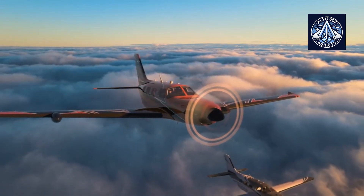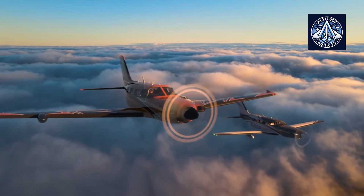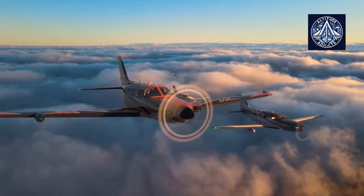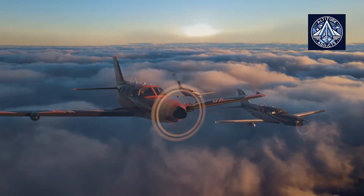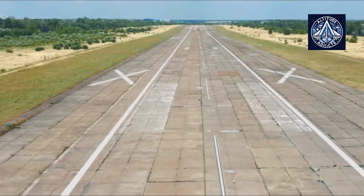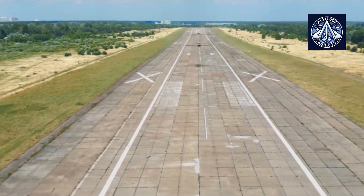Piper Aircraft announced on August 13 that their flagship aircraft, the M700 Fury, has received FAA certification for unpaved terrain operations. This significant milestone expands the M700 Fury's versatility and opens up new opportunities for missions in remote areas and less developed airports.